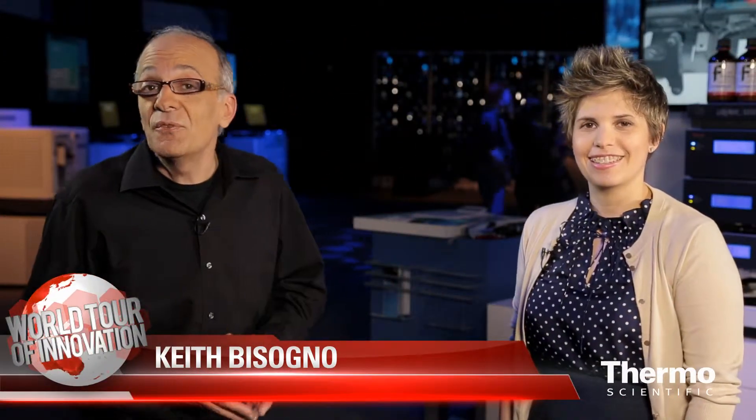Cara Cesario is our product manager for the Optima LC-MS solvents and products. Cara, here at the ASMS show, we're talking about transforming our customers' science and their research. Tell us why it's so important in terms of the chemicals and the solvents they're using in their work.